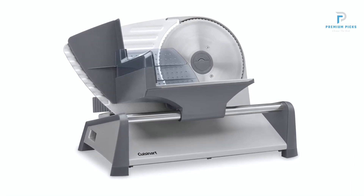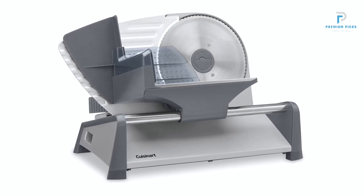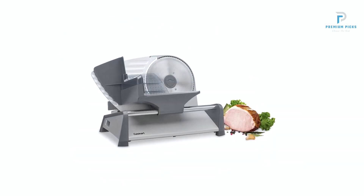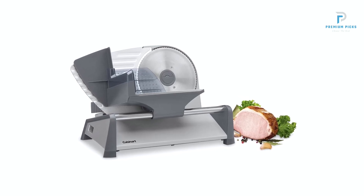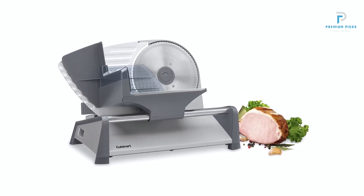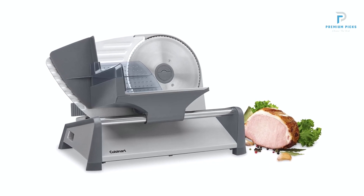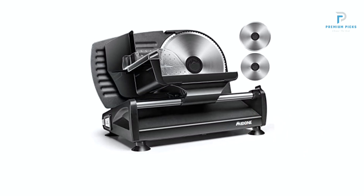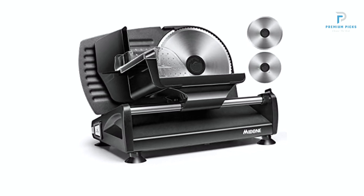Innovative Design for Precision Slicing. At the heart of the Cuisinart Kitchen Pro Food Slicer is its removable 7.5-inch undulated stainless steel cutting blade. This specialized blade ensures uniform slicing, whether you're cutting meats, cheeses, or vegetables, guaranteeing consistent results with every use. The slice control knob offers customizable thickness settings, ranging from a paper-thin 1/32-inch to a substantial half an inch, providing flexibility for any culinary creation.